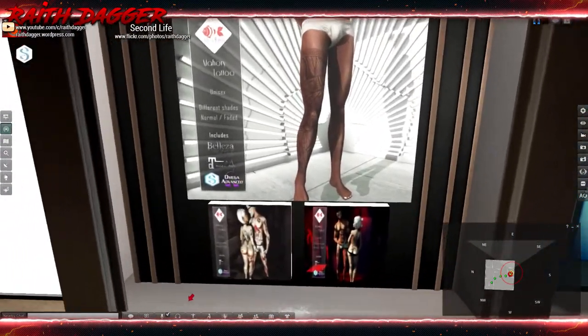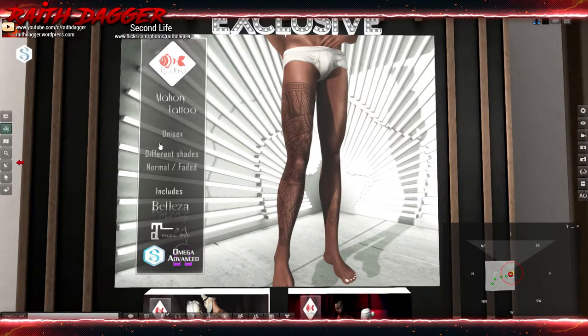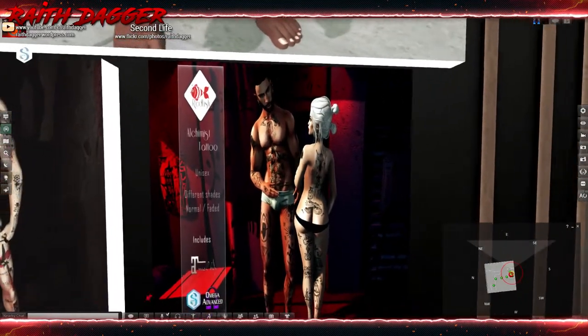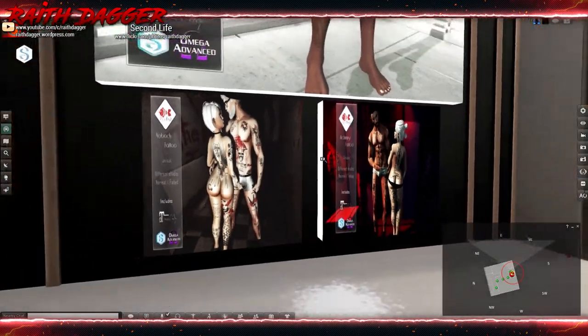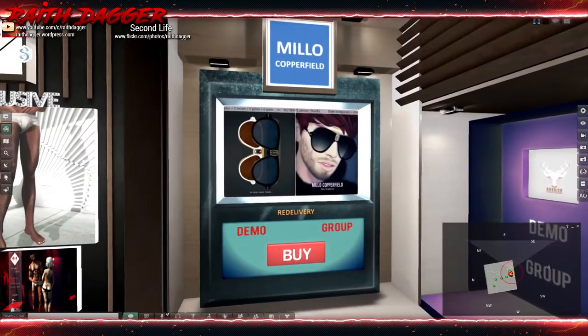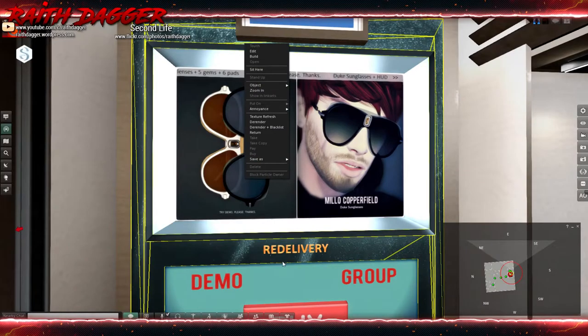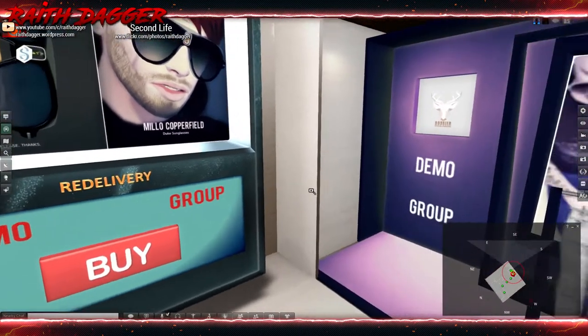Redfish Tattoo has a unisex leg tattoo in different shades — normal and faded — with appliers for Beleza, Maitreya, Slink, Signature, and Omega. They also have a couple of other tattoos with Maitreya, Signature, and Omega. And Milo Copperfield's sunglasses for 199 or 180.